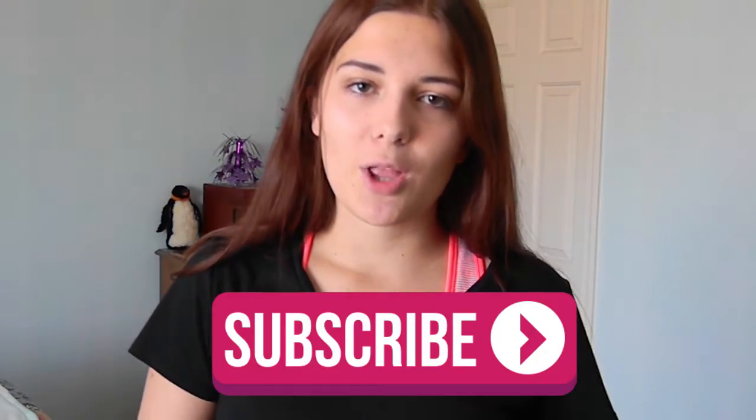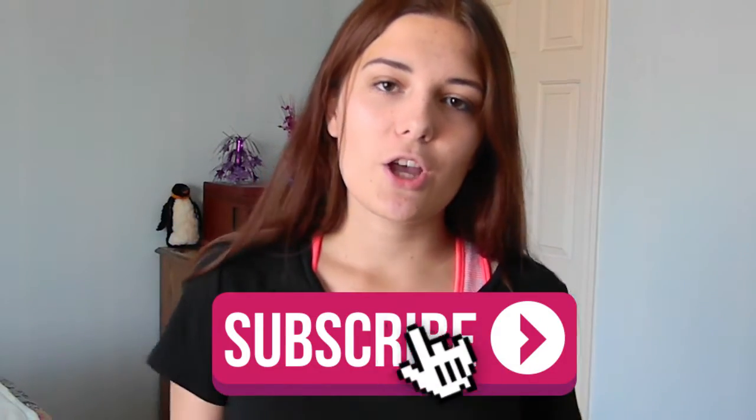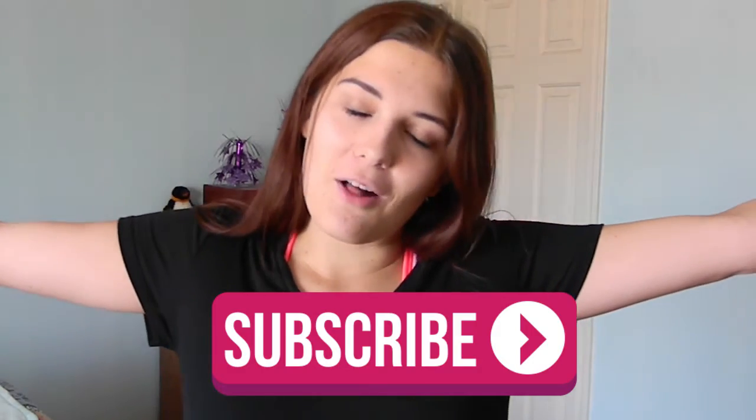I had a completely different video planned for this week but then I decided, why not do a back to school supplies haul video? Because I love watching haul videos and I don't do them. This is the first time I've ever done a haul video so I hope you guys enjoy. If you're new to my channel, make sure to hit the subscribe button down below. Also if you like this video, make sure to give it a thumbs up to let me know so I know to do more haul videos for you guys.